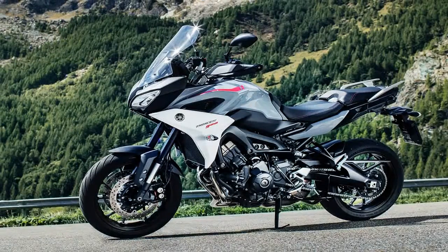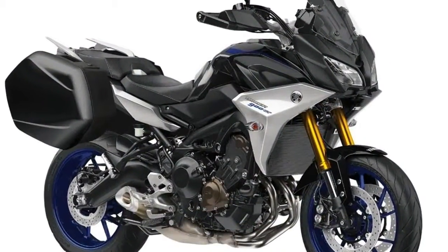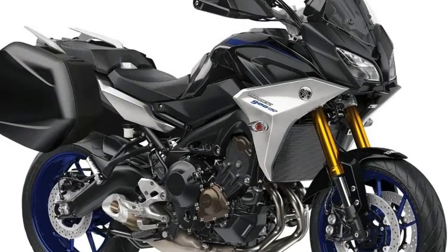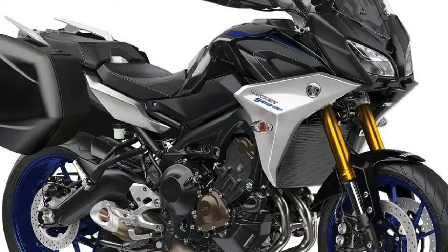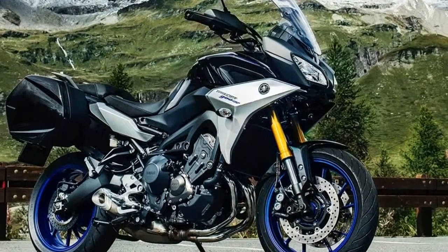The 2019 Yamaha Tracer 900s get a longer swingarm for more stability and traction, along with a new aluminum swingarm. The shock settings have been changed to improve touring performance according to Yamaha.